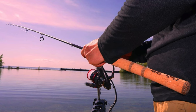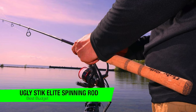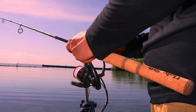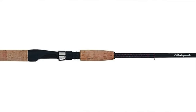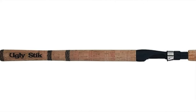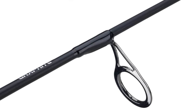The next one on the list is my recommendation for the best budget option — this is the Ugly Stick Elite spinning rod. In a world where the price of everything seems to skyrocket faster than your bait when you've hooked a particularly enthusiastic fish, this rod stands out like a beacon of financial sanity. With a price tag less eye-watering than a chopped onion, it proves you don't need to sell a kidney to enjoy a day at the lake.